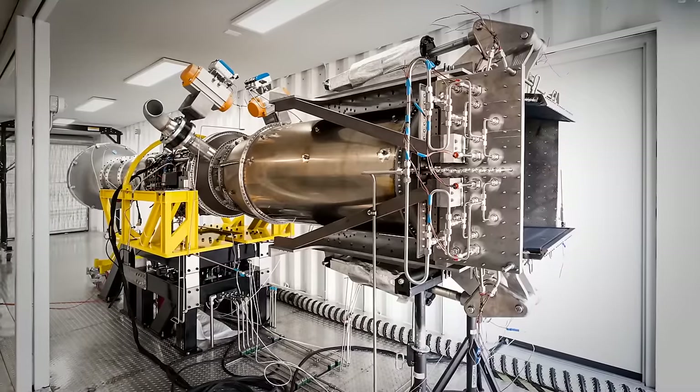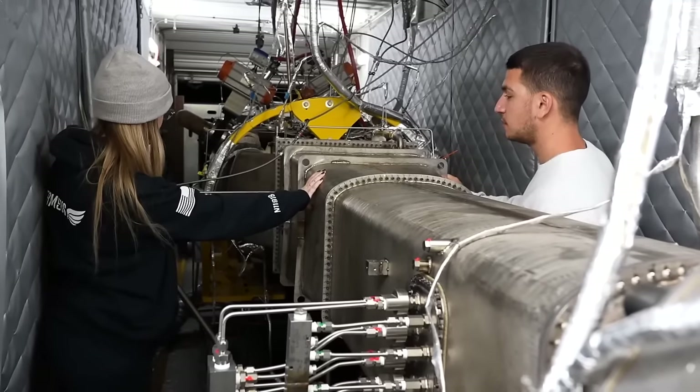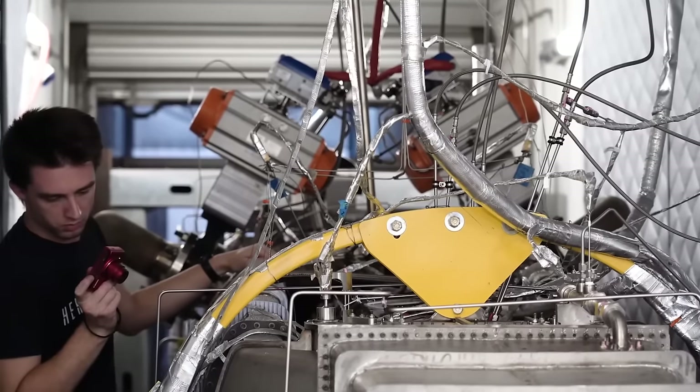One of the biggest challenges for our first Chimera engine was the fact that our components were so big that they actually didn't fit on a traditional additive printer. We would have to print them in multiple pieces and either bolt them together or weld them together.